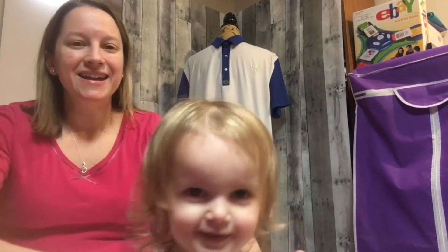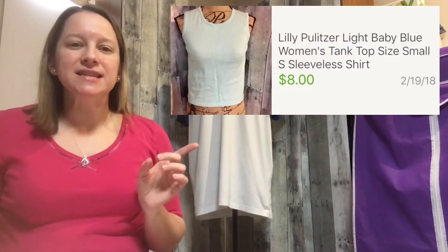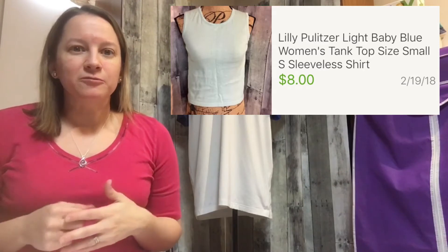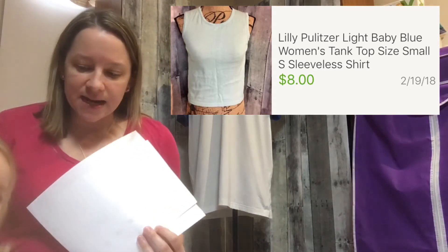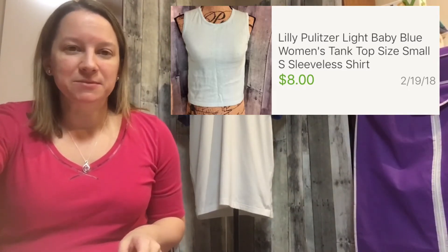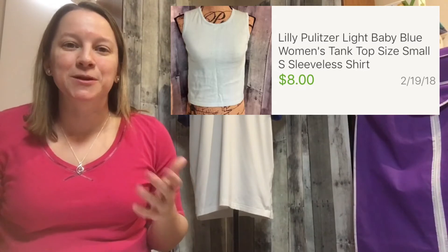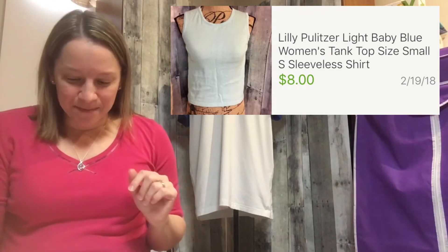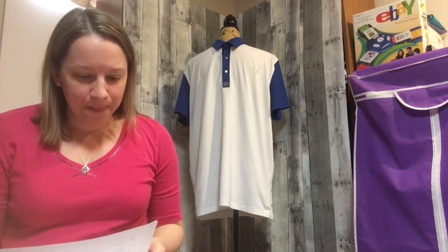Alright, onto some other old items. This item is a Lilly Pulitzer — just a basic sweater tank top undershirt type thing. I bought it for $1.99 in 2015 and it had been sitting at the bottom of my shelf. I got a message from a buyer asking what the real color was because my pictures were terrible, so I retook them. Within 24 hours that person bought it. It pays to take new pictures! I sold it for $8 — for a basic little tee, that was a pretty good win.